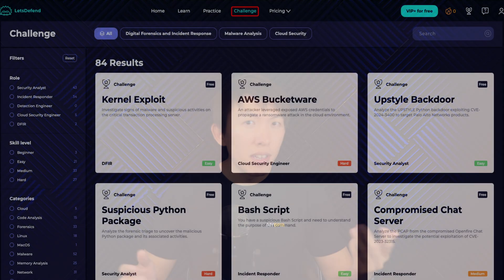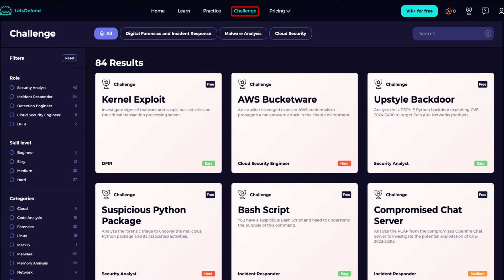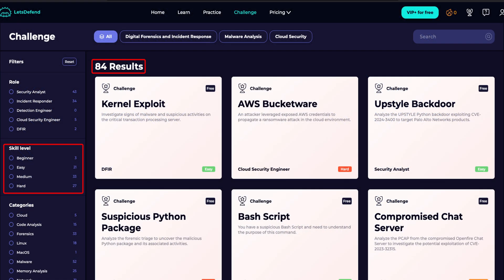In addition to learning paths and courses, Let's Defend also offers challenges that you can tackle. These challenges are practical labs that you can complete to help you level up your skills — from analyzing network or endpoint compromise to malware analysis and cloud security. As of this recording, there are a total of 84 challenges that range from beginner to hard difficulty.